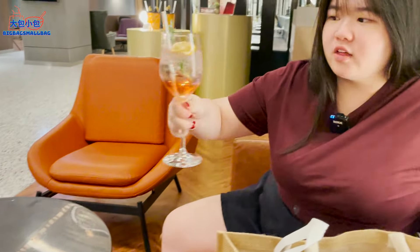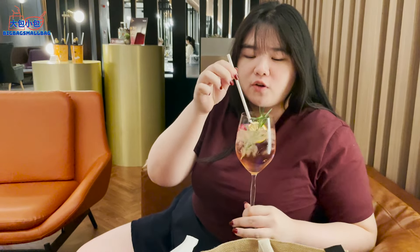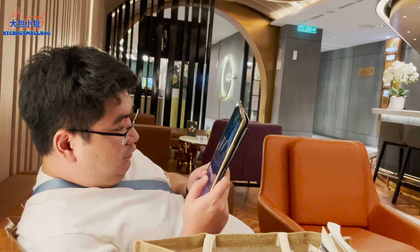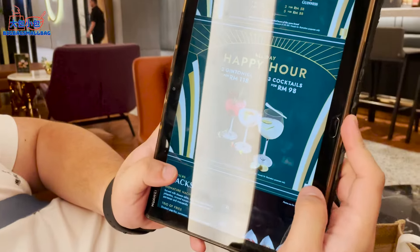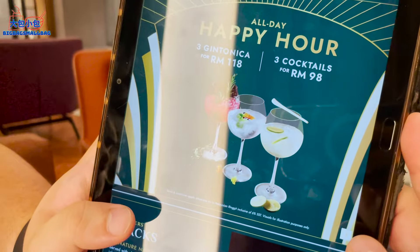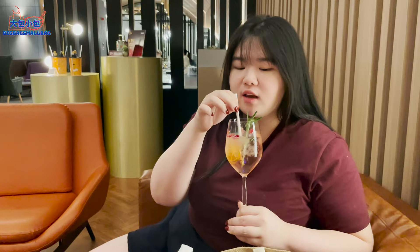We ordered a gin tonic — lots of flavour, something raspberry and peach. It's very beautifully presented. It's pretty refreshing and yummy because I like gin drinks. Three gin tonics for RM118. We've got two more coming up, but this one is very refreshing and yummy.